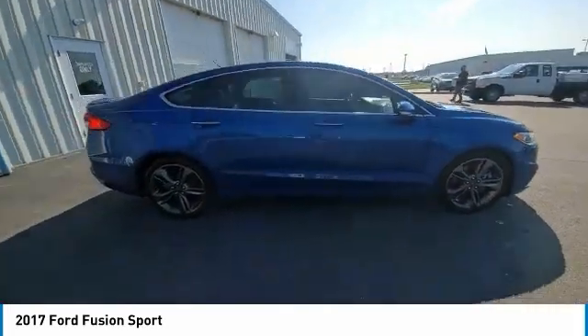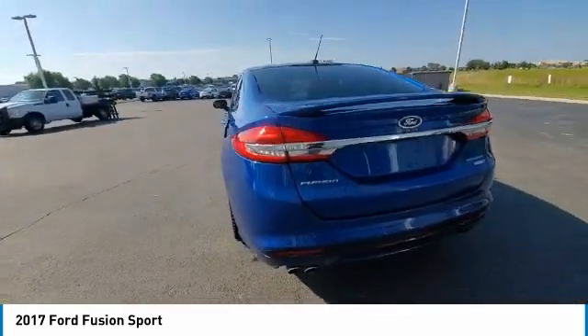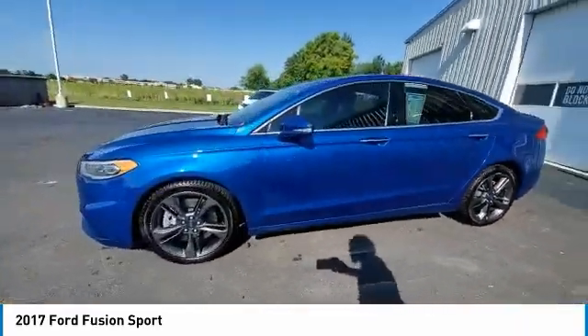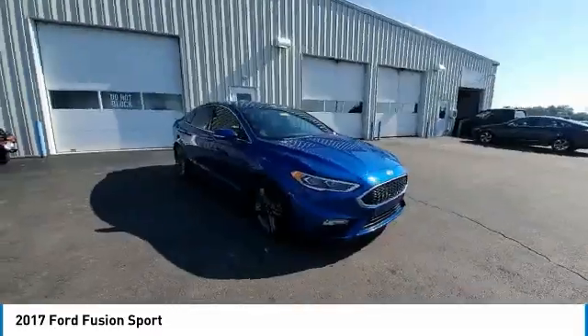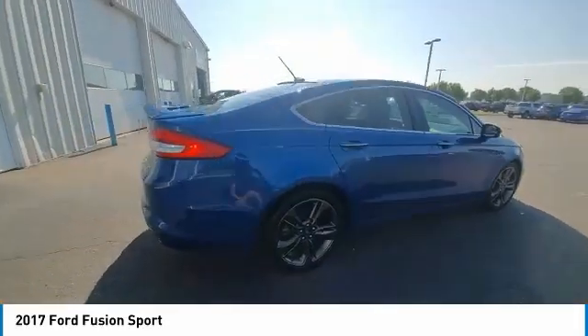Electronic stability control, brake assist, traction control, remote keyless entry, fog lights, speed control, four-wheel disc brakes, rear window defroster, security system, low tire pressure warning. This vehicle offers reliability and good looks at a great price.